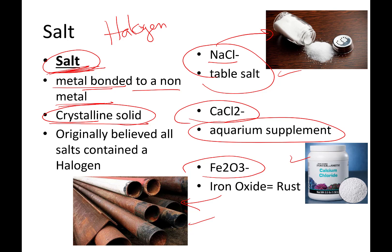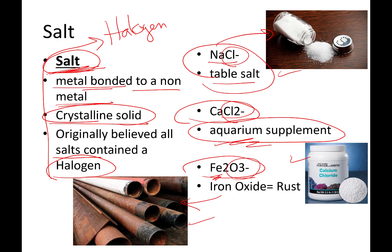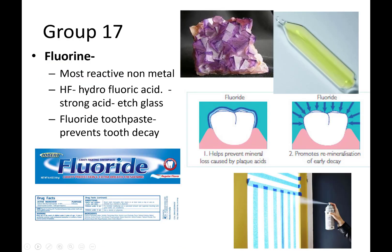Long ago, chemists believed that all salts contained a halogen. Well, that is not true. Chlorine happens to be a halogen and is in table salt and in calcium chloride, but oxygen is not a halogen. So the name stuck even when we found out more. The group 17 name 'halogens' stuck. Sometimes the name just sticks — you might name your little brother Peewee when he's three feet tall and now he's seven feet tall. Things change with time.